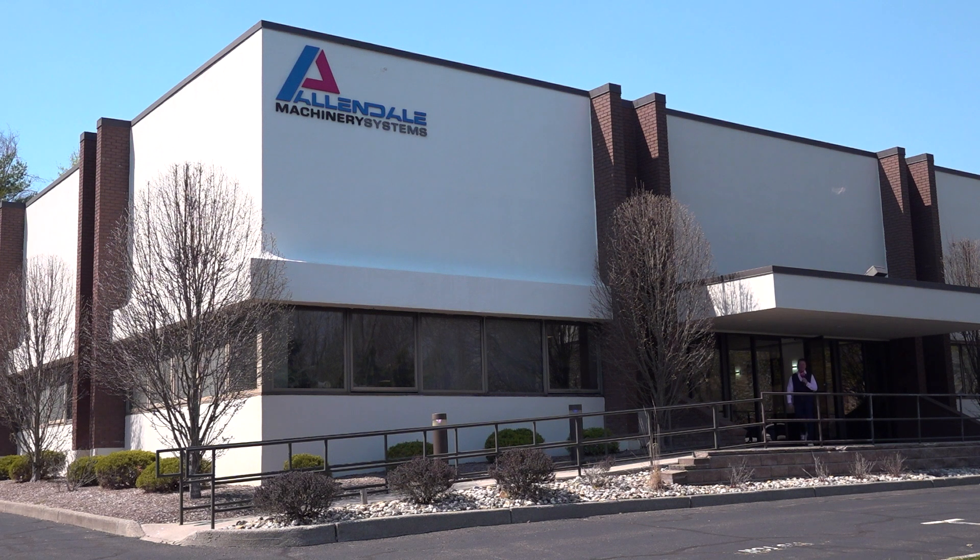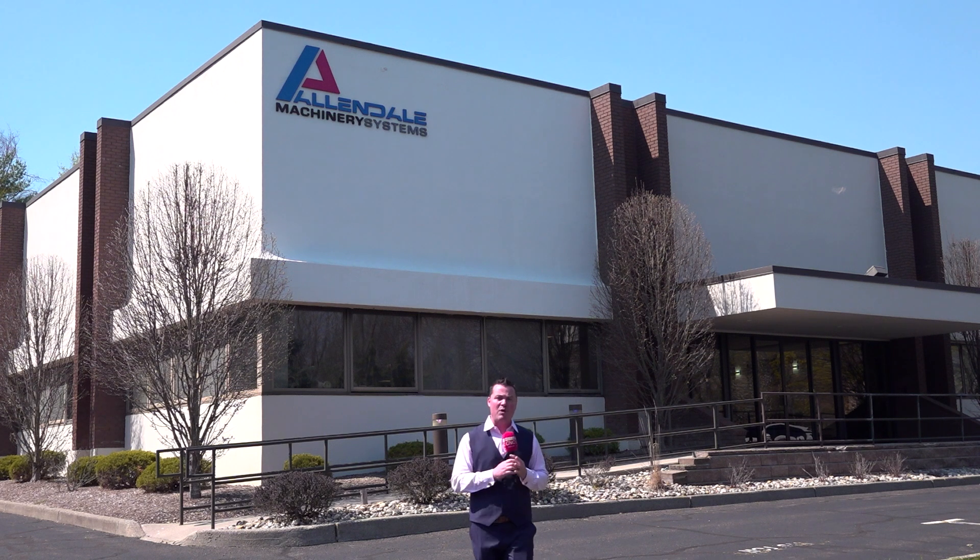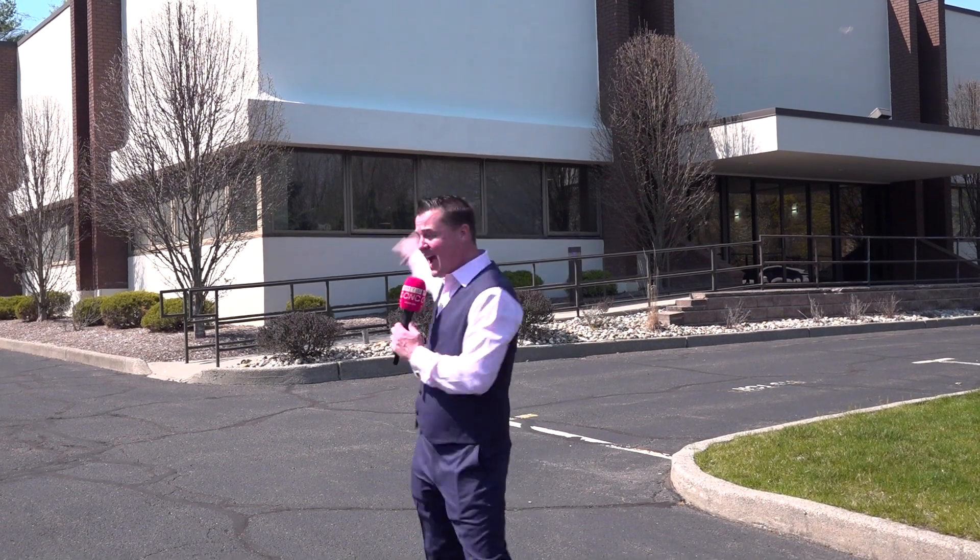Today we are at Allendale Machinery Systems here in New Jersey and we are talking automation. I'm so excited to bring to you a really great few topics in automation — whether it be cleaning, whether it be deburring, whether it be the integration in a machine cell itself. We have some great topics so I invite you to come inside to the brand new Allendale Machinery Systems building and join MTD CNC on a great journey of automation.